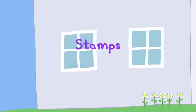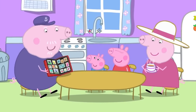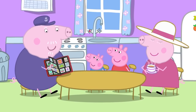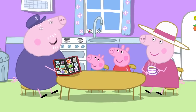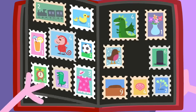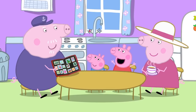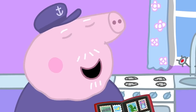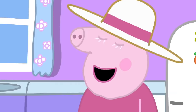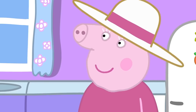Stamps. Peppa and George are at Granny and Grandpa Pig's house. Grandpa is showing Peppa and George his stamp collection. Ooh! I've collected hundreds of stamps from all over the world. Grandpa, I think you must have every stamp ever. I suppose I do have quite a few. So there's no need for you to buy any more stamps, is there, Grandpa?